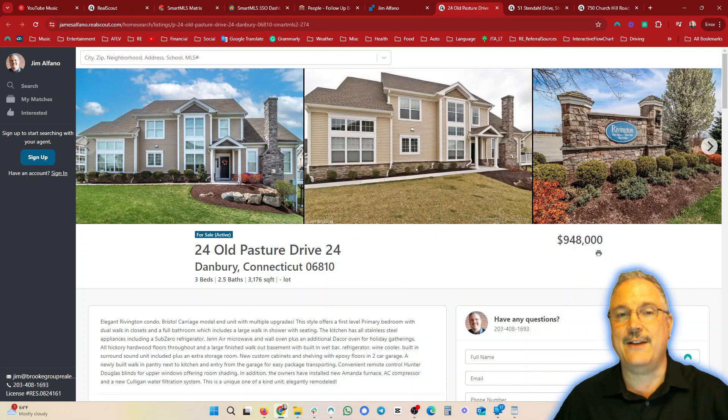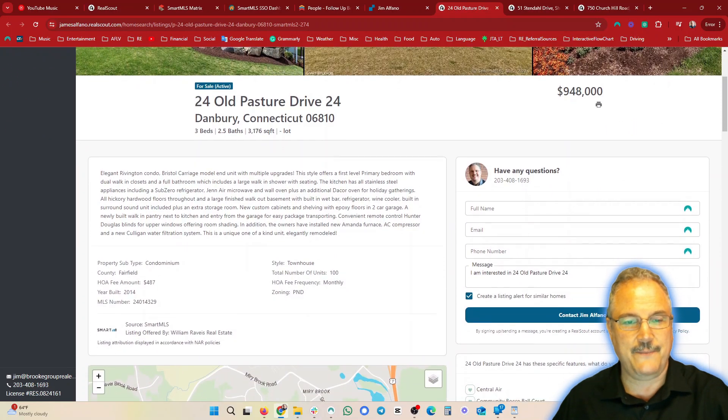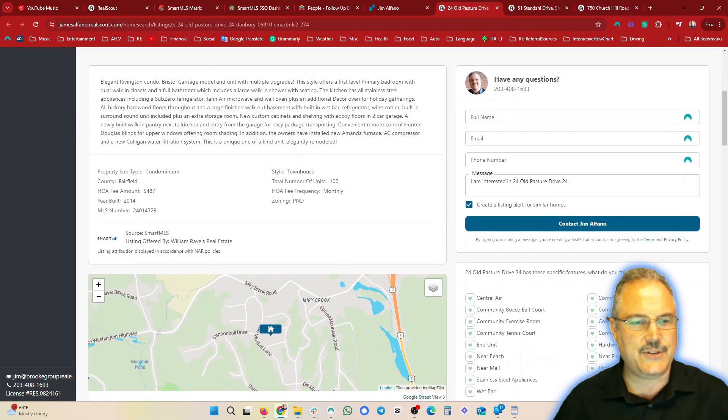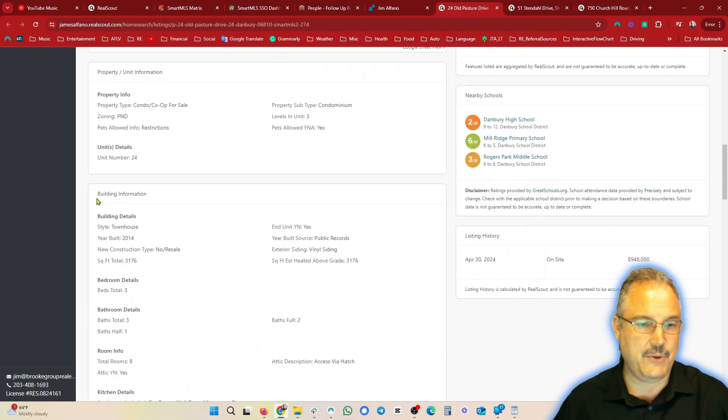Let's start with the luxury condo in Danbury at $948,000 — three beds, two and a half baths, just under 3,200 square feet. Interestingly, the HOA fee is not enormous at $487. For this price point, that's relatively cheap — you can get a three to four hundred thousand dollar condo with similar HOA fees, so this is a good HOA. Beautiful unit.